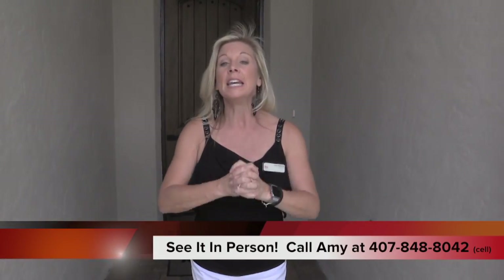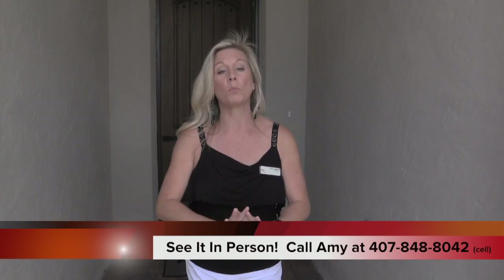It's Amy with Heart and Home Orlando, and today we are out here in Oviedo, Florida, looking at an inventory home built by Meritage Homes here in Tuscawilla Estates. This is a luxury community. It's a gated community, and this is an amazing home.